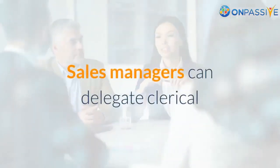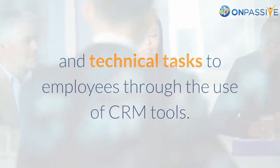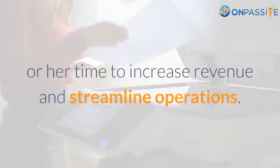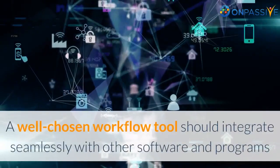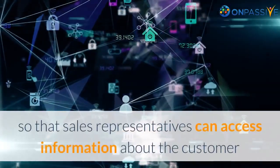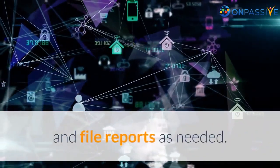Sales managers can delegate clerical and technical tasks to employees through the use of CRM tools. By reducing the workload, the sales manager can free his or her time to increase revenue and streamline operations. A well-chosen workflow tool should integrate seamlessly with other software and programs so that sales representatives can access information about the customer and file reports as needed.